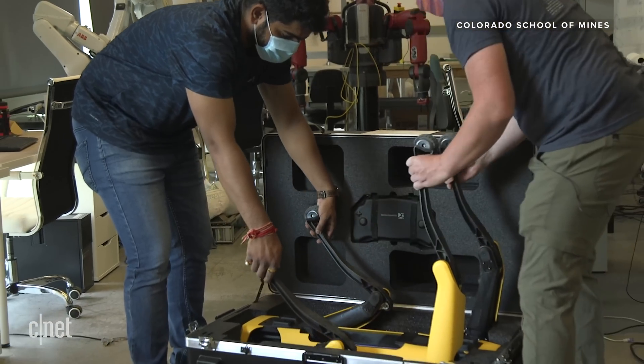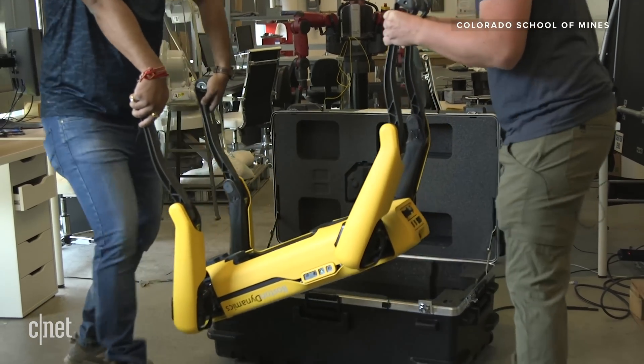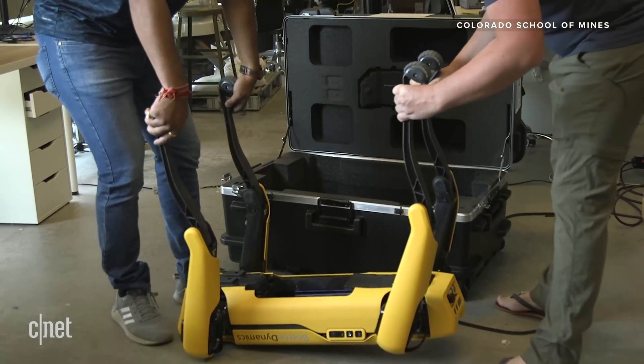My name is Hao Zhang. I'm an associate professor at Colorado School of Mines, directing the Human Center Robotics Lab doing this cool robotic research. I'm Brian Riley, a graduate student working on my Ph.D. in robotics with Dr. Hao Zhang. Spot Robot is a good tool for conducting our research, so we bought the new Spot Robot and we are trying to test it out today.